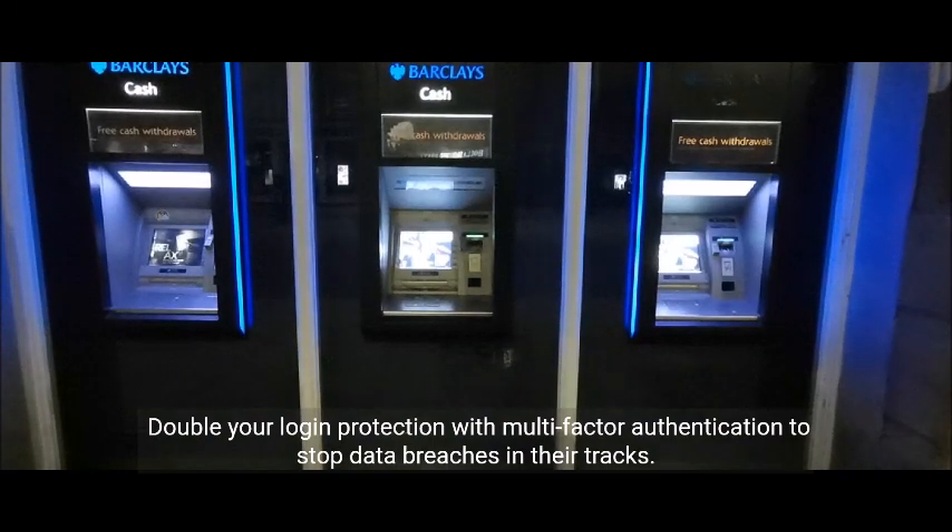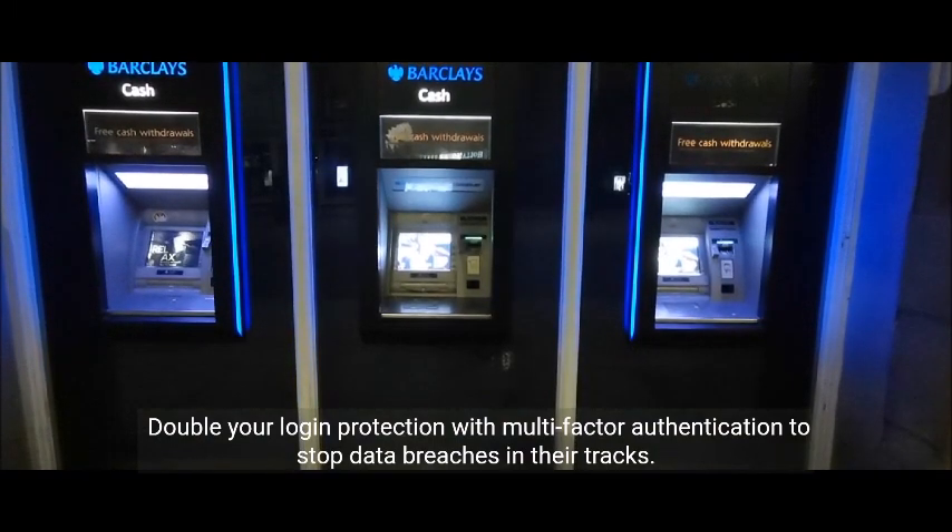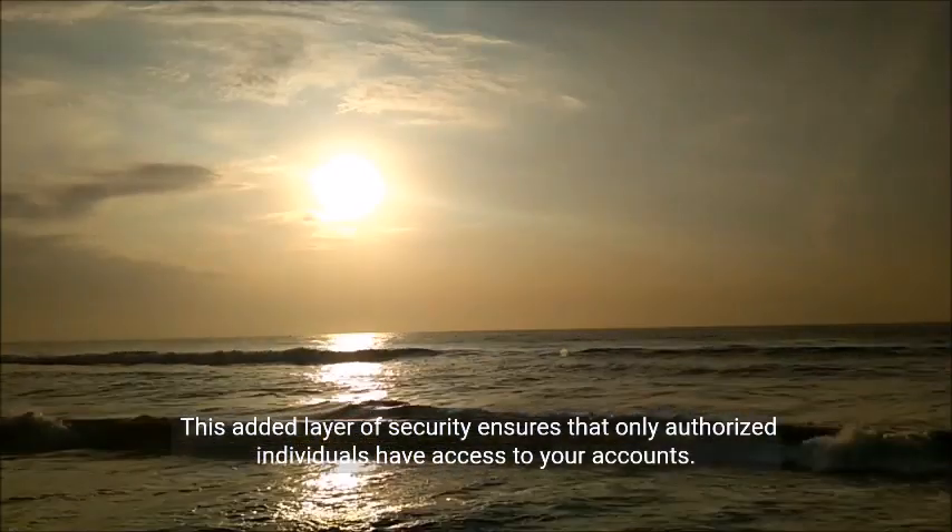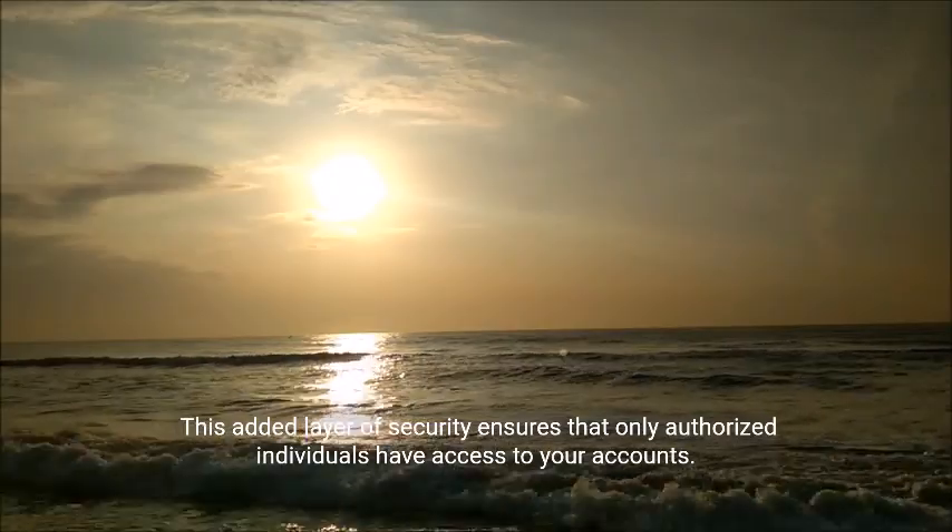Double your login protection with multi-factor authentication to stop data breaches in their tracks. This added layer of security ensures that only authorized individuals have access to your accounts.